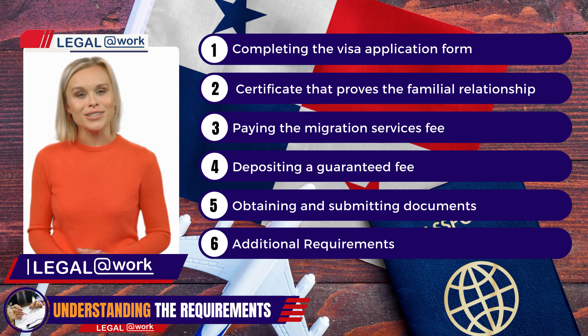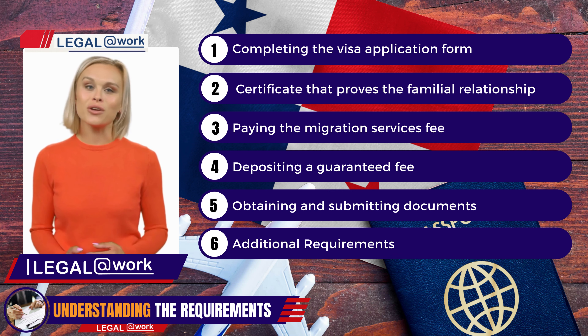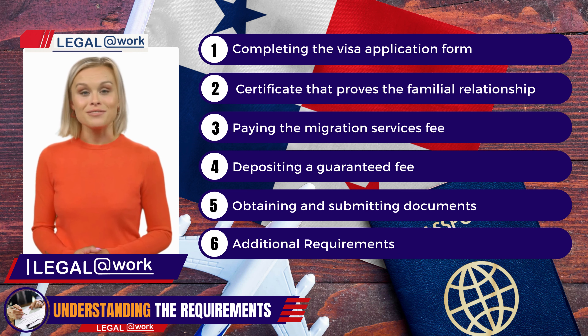It ensures that visitors adhere to the terms of their visa. A copy of an identification document or residence permit from the country where you currently reside is required. This further validates your current residency and helps establish your credibility as a visitor.